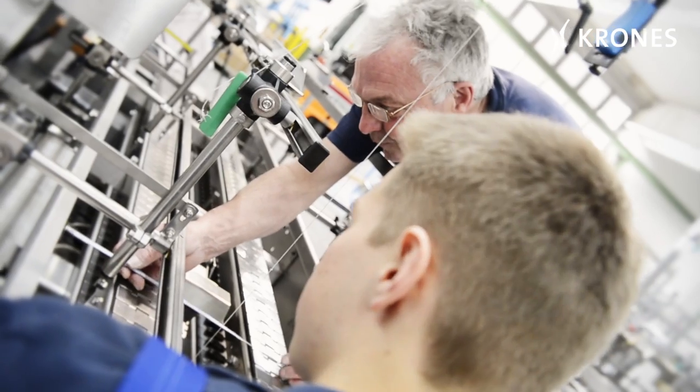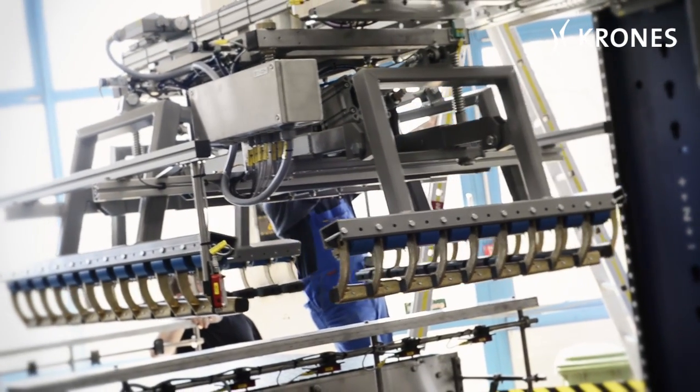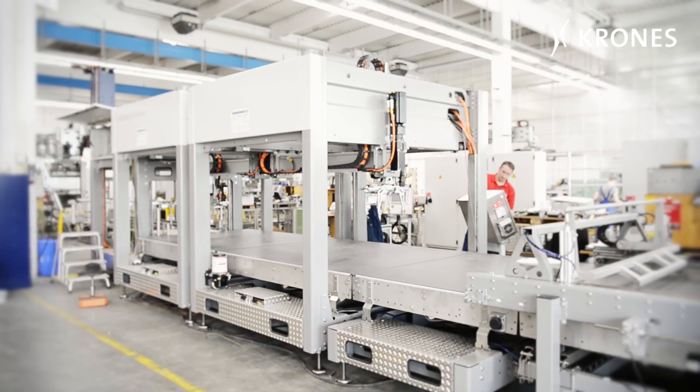Every year, more than 200 different machine variants for packing and palletizing applications are designed and produced in Rosenheim and Raubling.